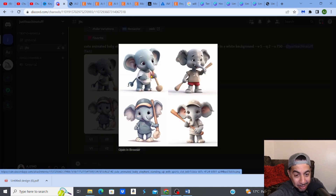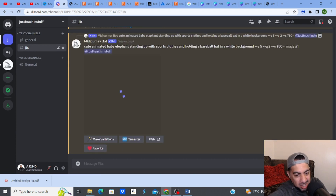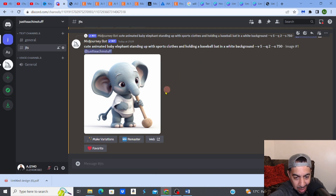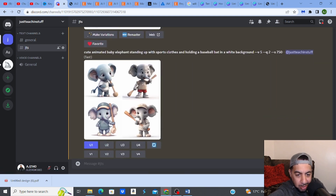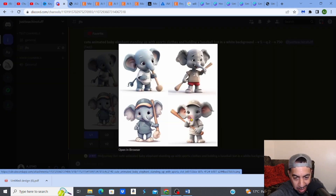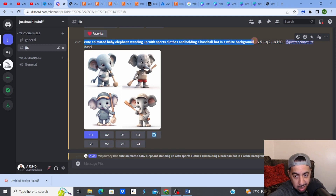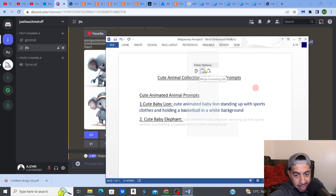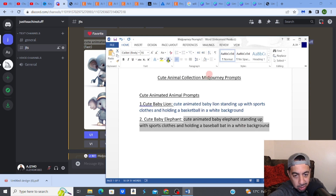The top-left variation of the baby elephant looks closest to the style of the baby lion. It looks cute, though I need to double-check the baseball bat looks right. Once I confirm the prompt works, I copy it and add it to my Word document — because what I'm selling is this document, which I'll convert into a PDF.